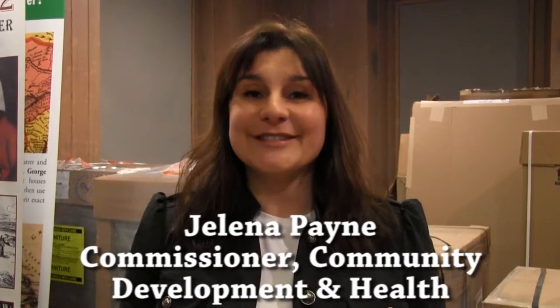Welcome to the next update of our Windsor Community Museum Expansion Project. My name is Yelena Payne and I am the Commissioner of Community Development and Health for the City of Windsor.